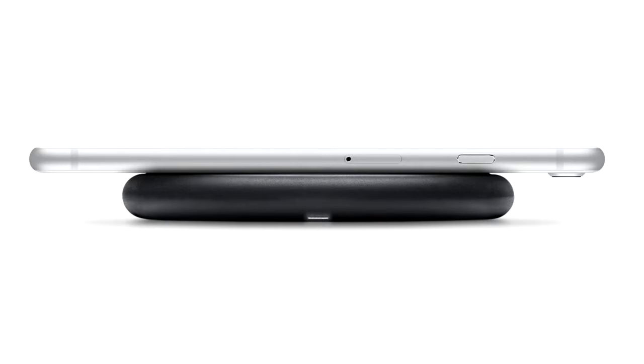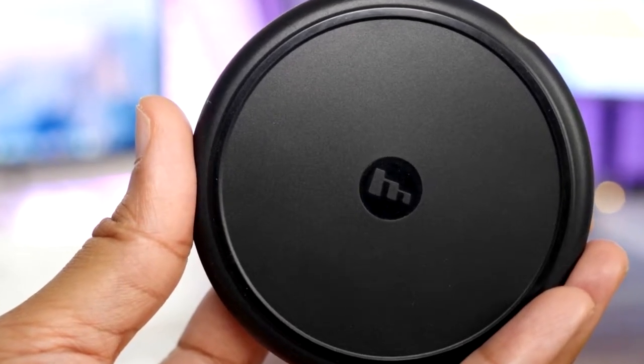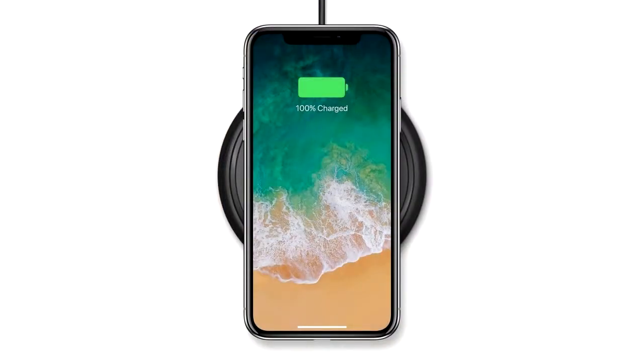iPhone X Pros #1: Inductive charging. Wireless charging is a known advantage in iPhone X. A thin sheet of graphite will be incorporated in iPhone X to protect the 3D touch sensor from the heat generated by wireless charging. iPhone X will benefit from resonant inductive coupling that makes long-distance charging a reality.